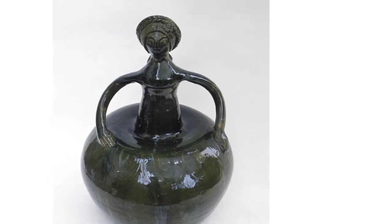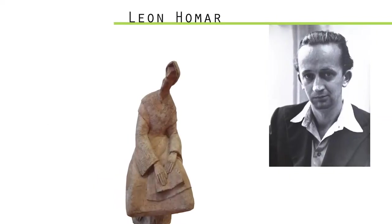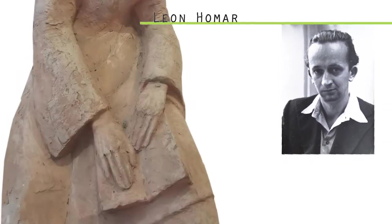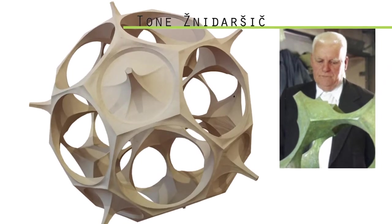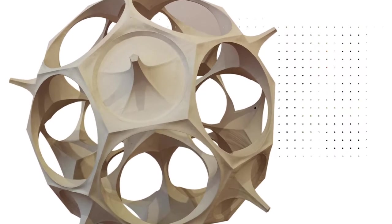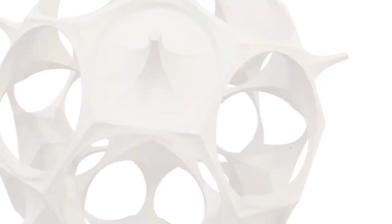The collection also holds a few unusual geometrical shapes by painter Tonez Nidalsic, where paper was used as a material. The perfection of each object opens the story of a very specific artistic research in the field of geometry.